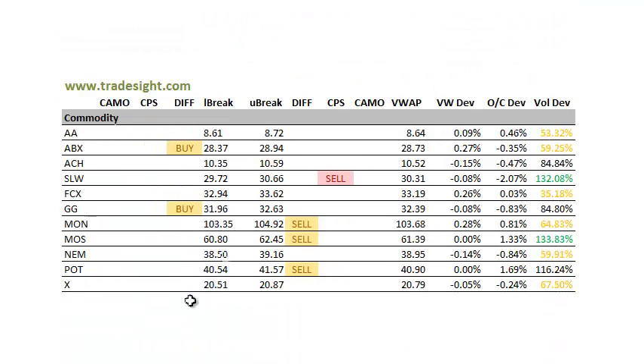As far as the commodities go, very much a mixed bag here. We got some sells and got some buys. Silver Wheaton SLW has a CPS downside signal on pretty good volume and also 2% below the day's open, so keep an eye on that. Mosaic has a differential sell signal on volume and will be another one that I'm going to be tracking for trade tomorrow.